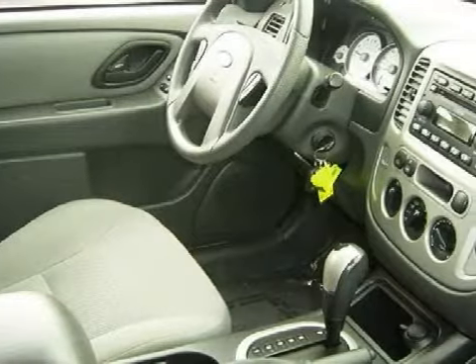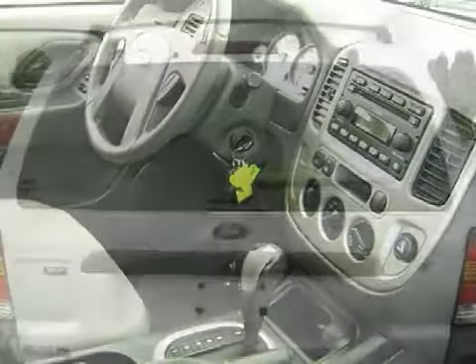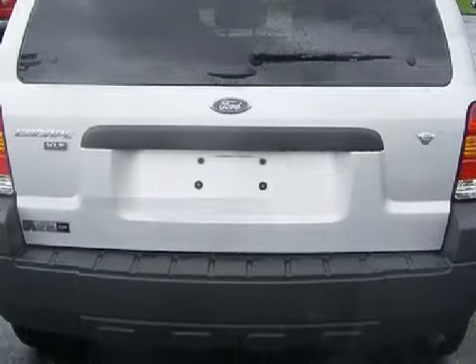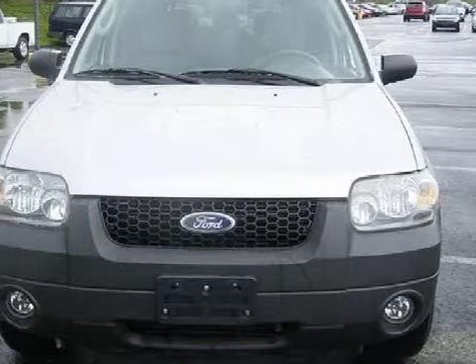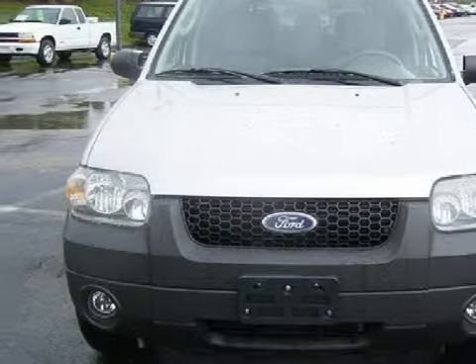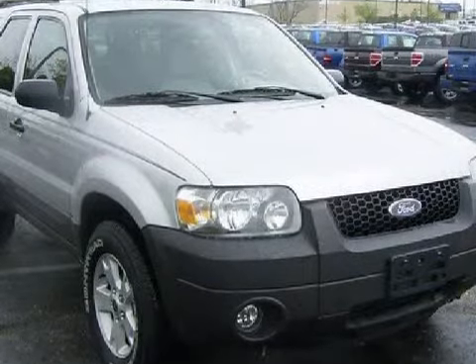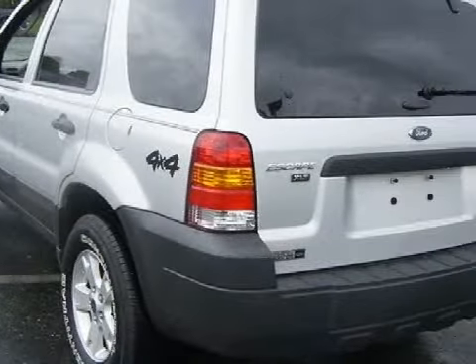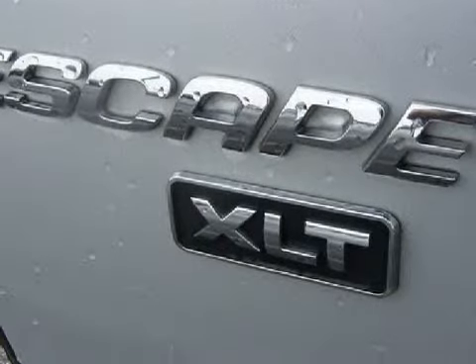This spacious 2006 Ford Escape is equipped with a responsive Caz V6 3.0L-182 engine, a smooth shifting automatic transmission, has four-wheel drive, and has 71,899 miles. Its electronic and entertainment features include roof rack with crossbars, grey bumpers, and grey body cladding slash walker moldings.